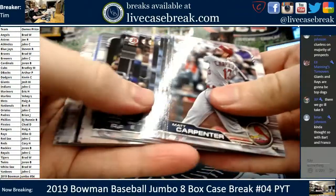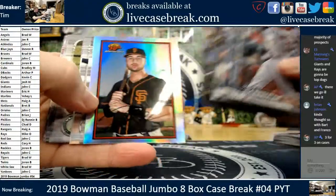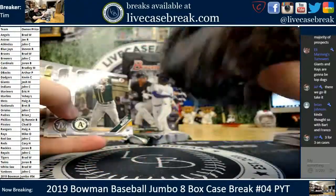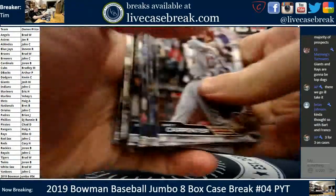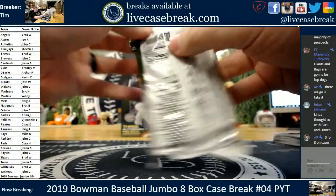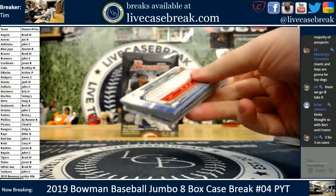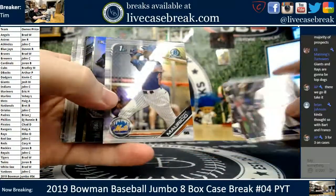Giants and Rays are in a bit of a league of their own. Joey Bart, Chris Shaw, 30th — who is it? Duggar, Bart. Beck, Santana and Mesa. Three for three — well done, my friend. That's very tough to do with Bowman. Here's the last pack, box seven.